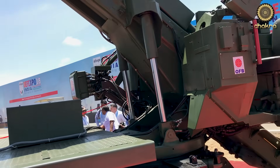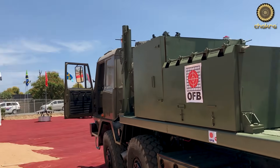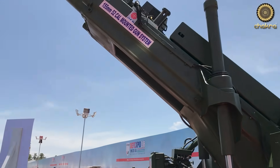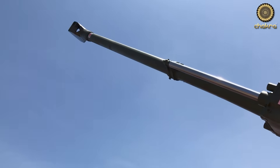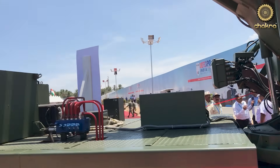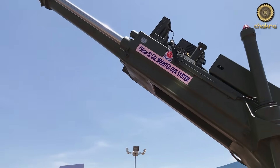Regarding firing trials, we decided to do it in two steps. First, we proved the barrel and upper structure — about two years back we proof-fired this barrel, and then on a static platform we fired roughly 20 to 25 rounds at PXE Balasore with a lot of instrumentation, to understand how the system behaves. So this particular barrel has already been fired many rounds at Balasore. It is a 155mm 52-caliber barrel with a 23-liter chamber volume, which is JBMOU-compliant.